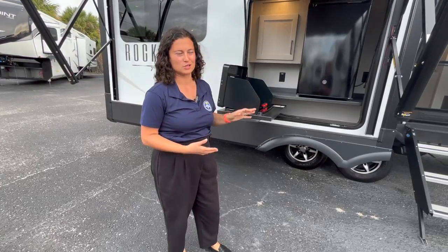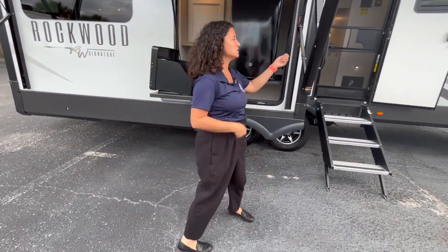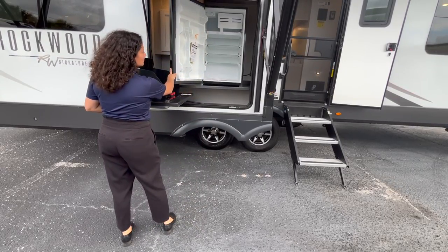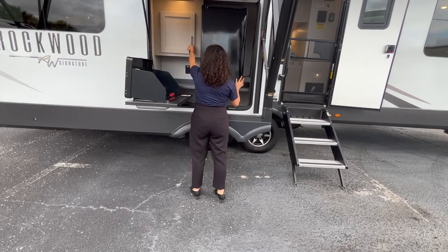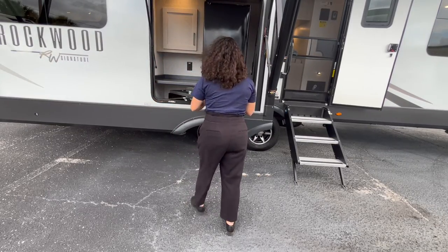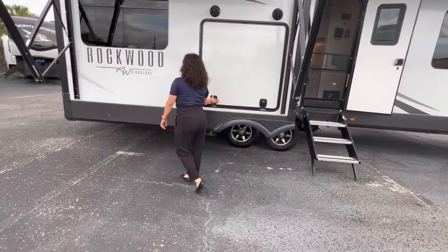Coming around here — you have an outside kitchen on this model. So when you get a Rockwood with an outside kitchen, you actually get two griddle stations. Maybe somebody's firing up the eggs over here and somebody's cooking up the bacon over there — you utilize both stations. This fridge is pretty big, you've got a freezer up top, a little bit of storage, protected outlets, and the griddle top swings back in. The door is on a gas strut and has metal slam latches.